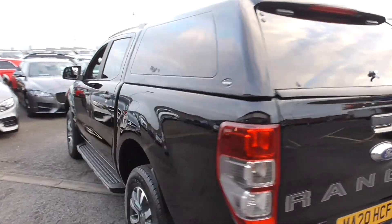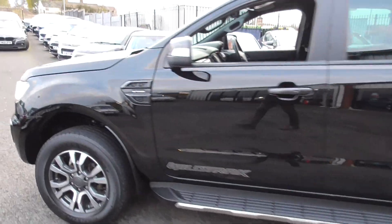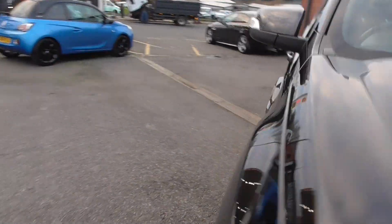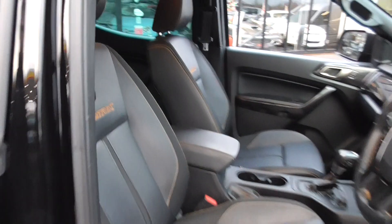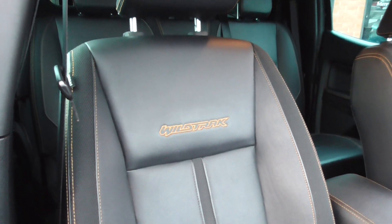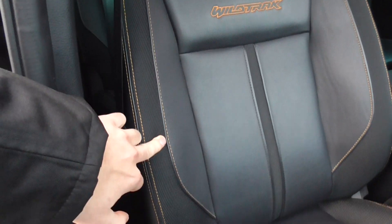Never had bricks or plaster thrown in the back — that's all in nice order. Rear parking sensors there, mud flaps all round. Stepping inside, there's an ebony black leather sports interior, with Wildtrak embossed in the back of the seats.